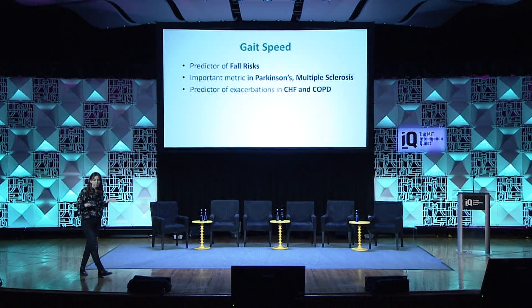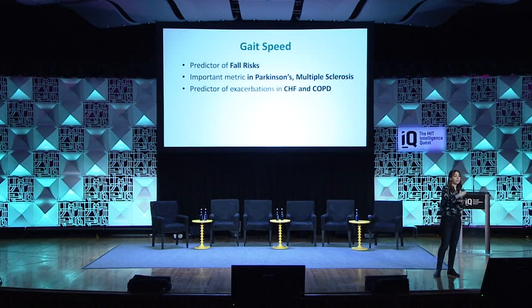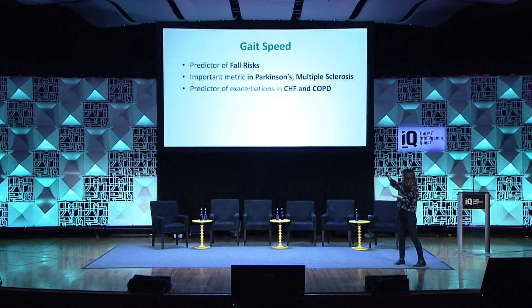Detecting falls is great, but we also want to predict falls. It turns out that gait speed — which we are monitoring — is actually a very good predictor of fall risk. So not only can we detect the fall, but we can understand the risk of falling and how it's changing for various people. Gait speed is also a very important metric for Parkinson's disease, multiple sclerosis, and other motion-related diseases.